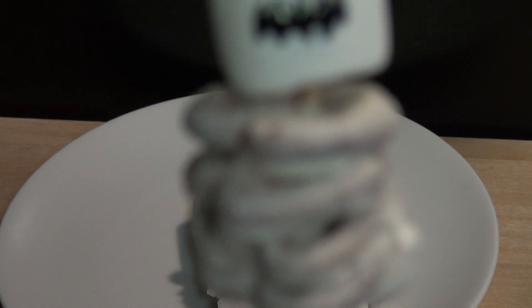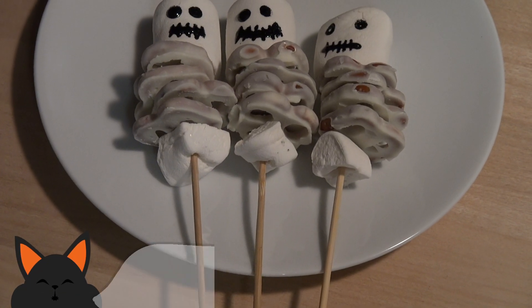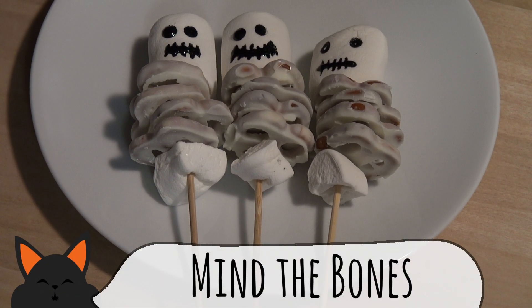I hope you have the guts to make this one because they certainly don't. A marshmallow skull and a white pretzel rib cage, and you have yourself one terrifying graveyard snack. Bon appétit!